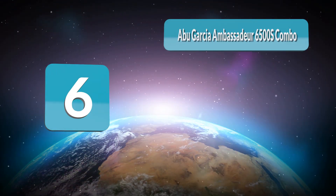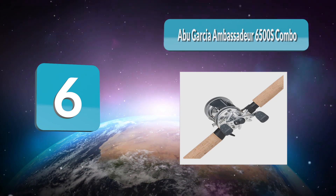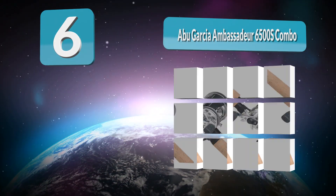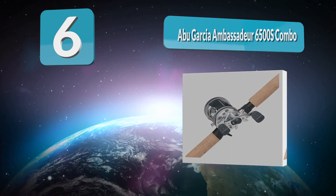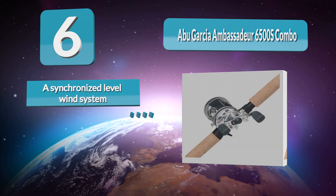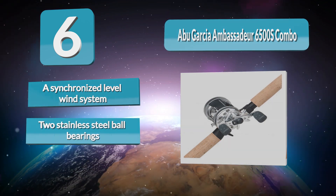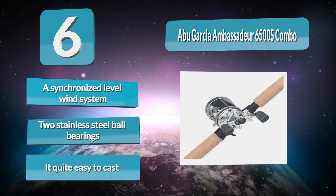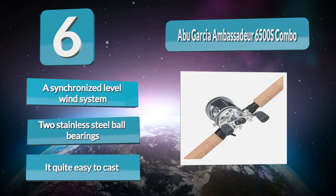Number 6: Abu Garcia Ambassador 6500S Combo. Dozens of eating-sized catfish may be better served by the Catmax Combo mentioned previously. Those who want to catch giants need a very robust rod and reel combo which can stand up to the wear and tear big fish can dish out. It features a synchronized level wind system, two stainless steel ball bearings, and is quite easy to cast.